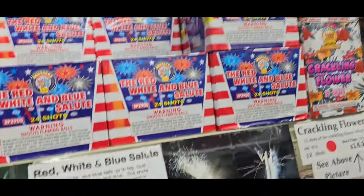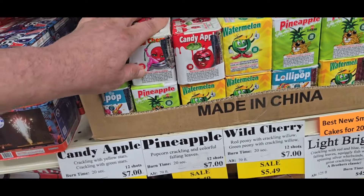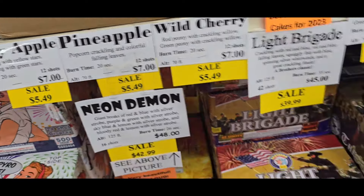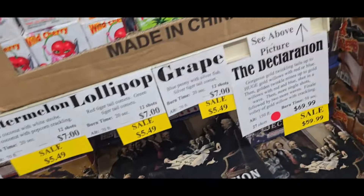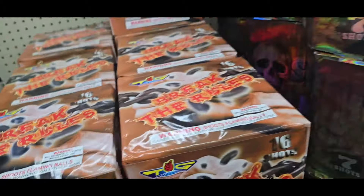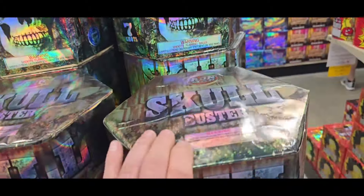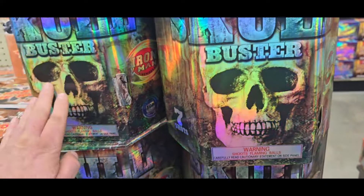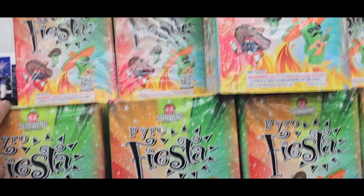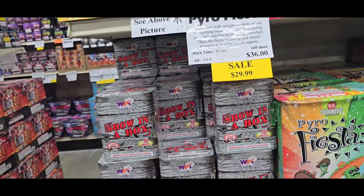Red White and Blue. Crack Hole Flowers. These are your smaller economical cakes here — I've had these, they're really good. Kind of shows you what they do. And we got Breaking the Rules here. Just a Top Gun item. Skull Buster — very nice, look at the graphics on that. Moving on with the Pirate Fiesta — that shows you what it does. Show in the box.